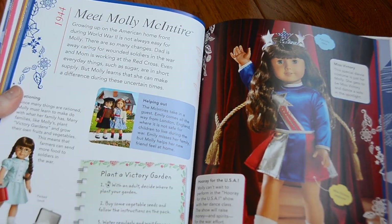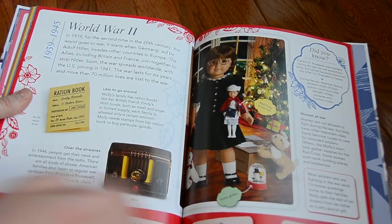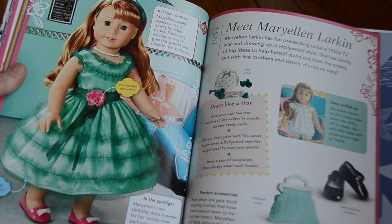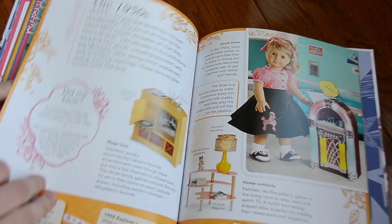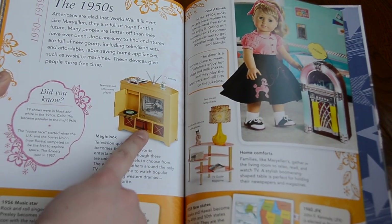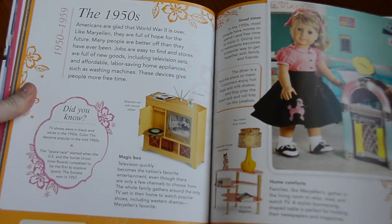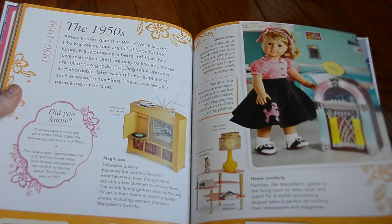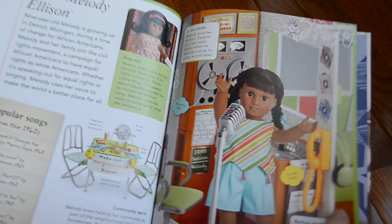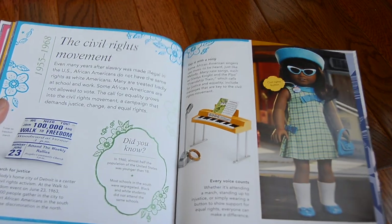Next is Molly, from 1944, and she lived during World War II. Next is Mary Ellen, and she lived in 1954. It has her little TV set, and it gives a little background information about the TVs. It says TV shows were in black and white in the 1950s, and color TVs became popular in the mid-1960s — so that's a pretty cool bit of information. Here we have Melody, who is from 1964, and has her awesome recording studio right there. She was during the Civil Rights Movement, as all of you know.